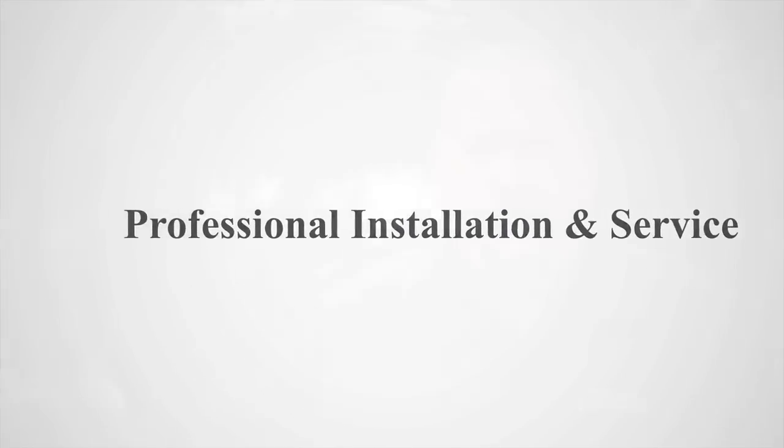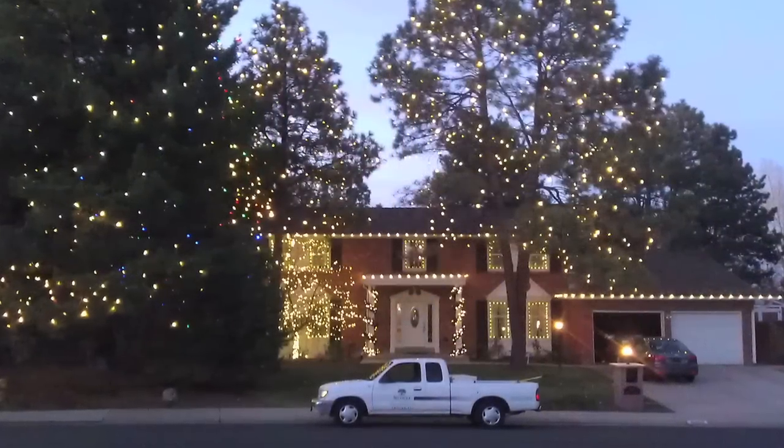We install lights, we store lights, we maintain lights on large properties, small properties. Christmas Eve, if there's one bulb out, give us a call. We'll come out there and make sure it's right for your holiday party.